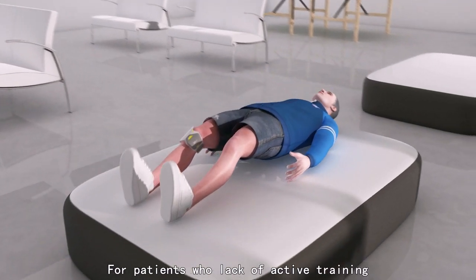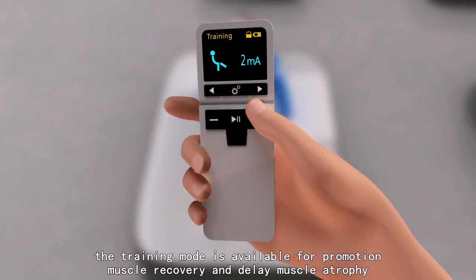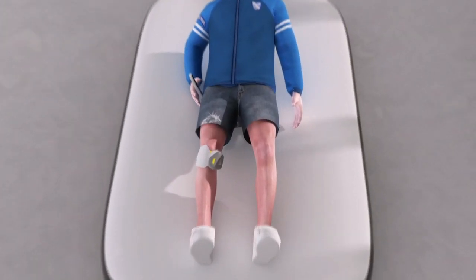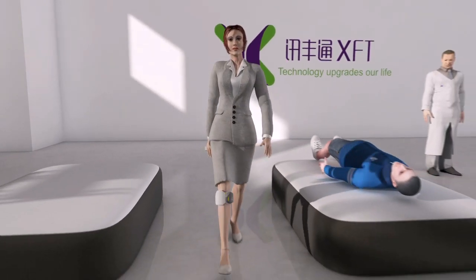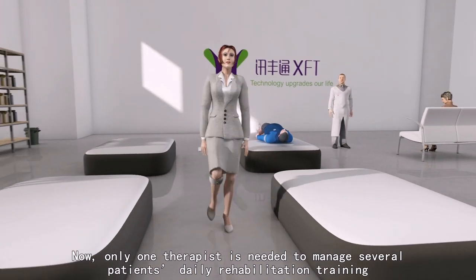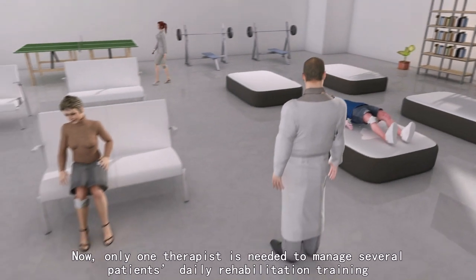For patients who lack active training, a training mode is available to promote muscle recovery and delay muscle atrophy. The remote control can be used to select the training mode, allowing one therapist to manage several patients' daily rehabilitation training.